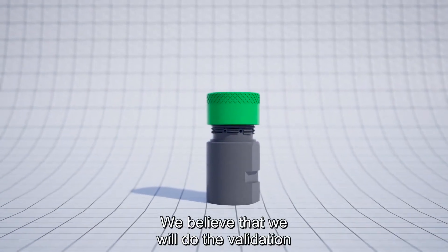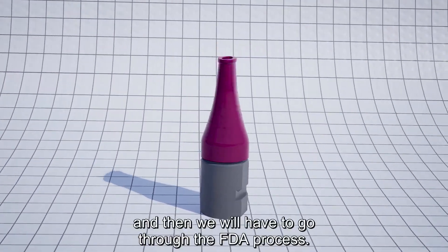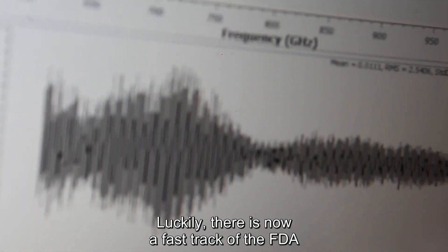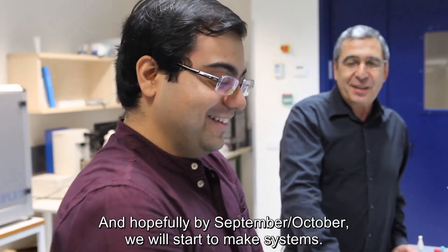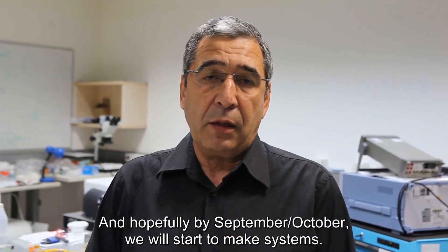We believe we will do the validation within a few weeks from now and then we have to go through the FDA process. Luckily, there is now a fast track with the FDA, so I hope it will go within another month. And hopefully by September, October, we will start to make systems.